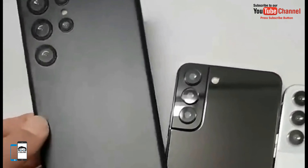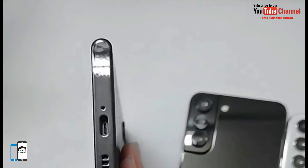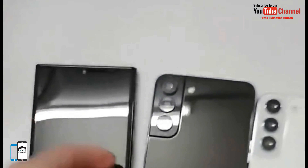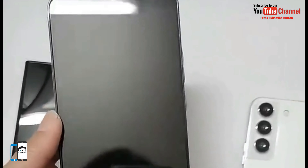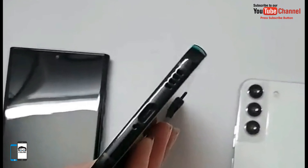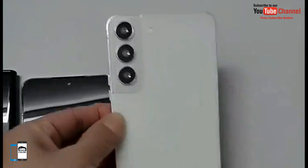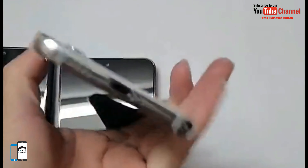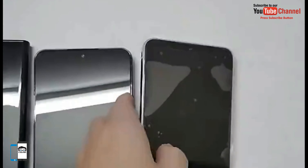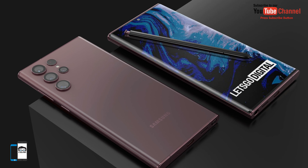The Galaxy S22 and S22 Plus will be equipped with a 10MP selfie camera. The triple camera on the back features a 50MP main camera, a 12MP ultra wide-angle camera, and a 12MP telephoto lens with 3x optical zoom. The base model will be equipped with a 3700mAh battery with support for 25W fast charging, while the larger Galaxy S22 Plus gets a 4500mAh battery with support for 45W fast charging.